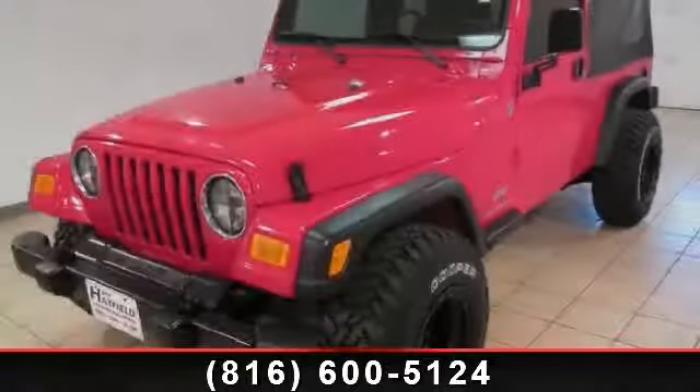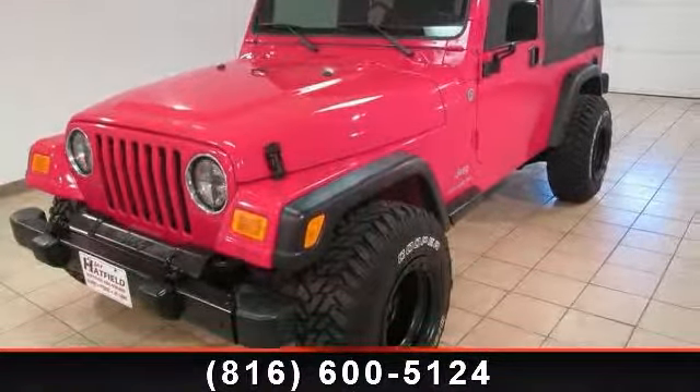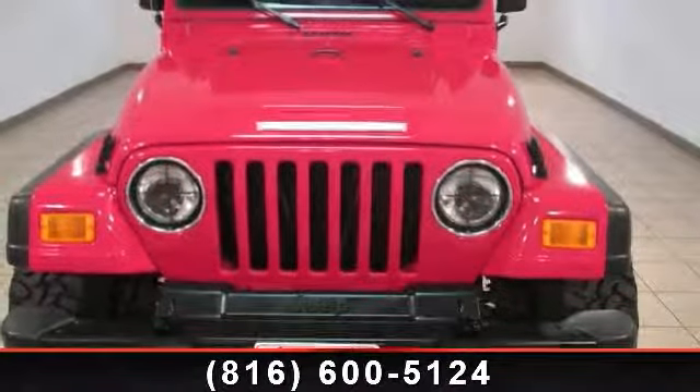Step into the 2006 Jeep Wrangler Unlimited. If you are looking for an automobile with great features, look no further.